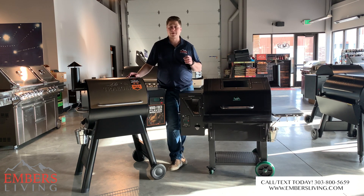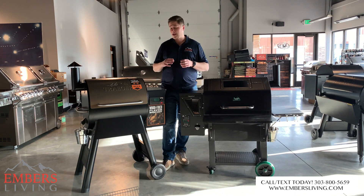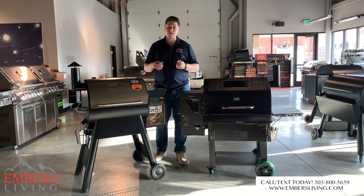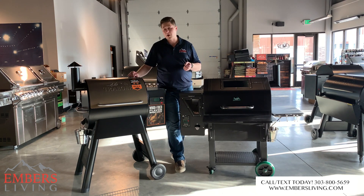Don't forget, if you're in the Denver metro area, come down to our showroom in Westminster, Colorado and check out these products for yourself. You can call our expert staff with any questions at 303-800-5659, and check out these products on our website at www.embersliving.com. Thanks so much for checking out this video.